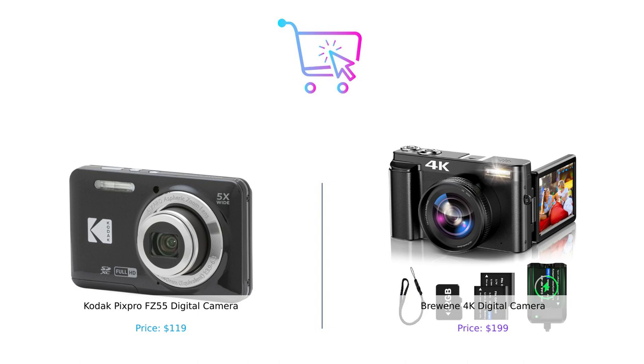Remember, smart shoppers always compare and consider your options before making a purchase. Thanks for tuning in to Buy Smart. Don't forget to hit that subscribe button and leave a comment below. Until next time, keep capturing those picture-perfect moments.